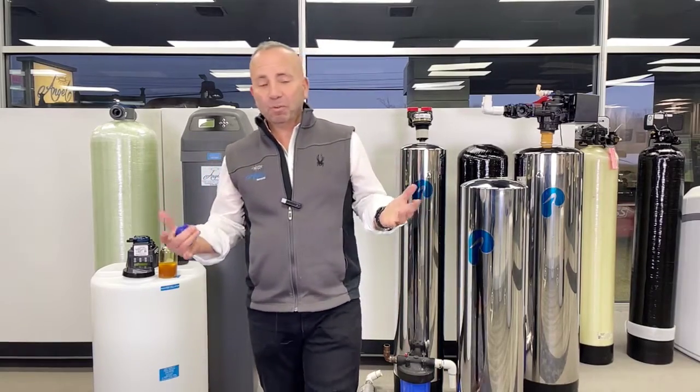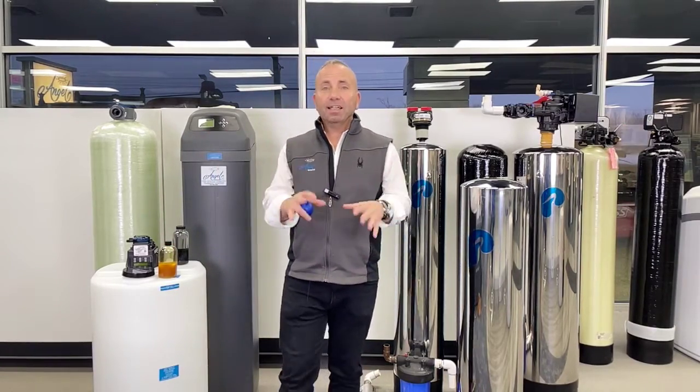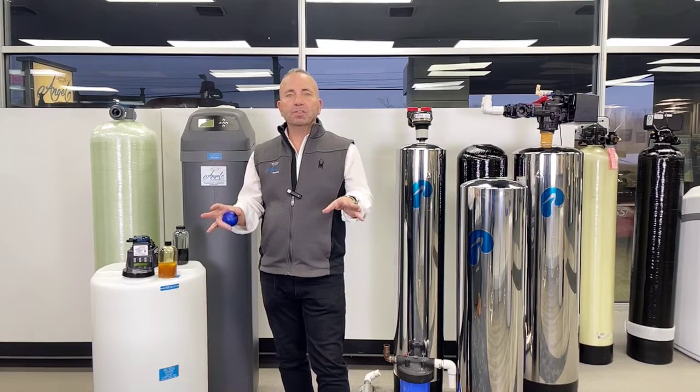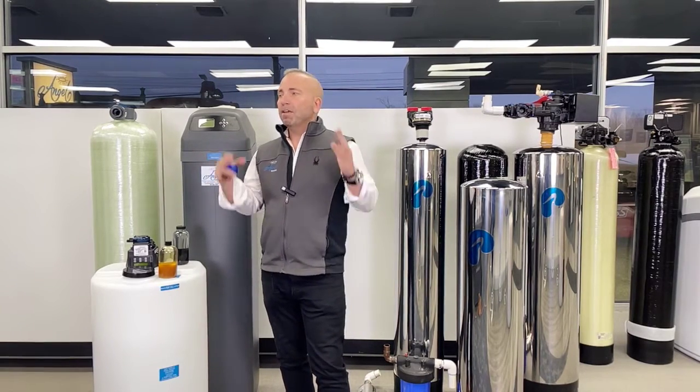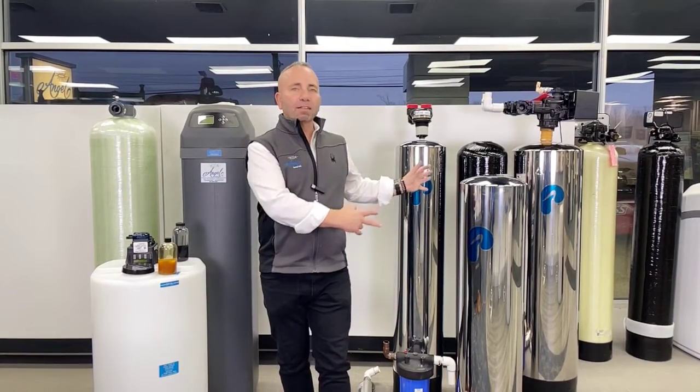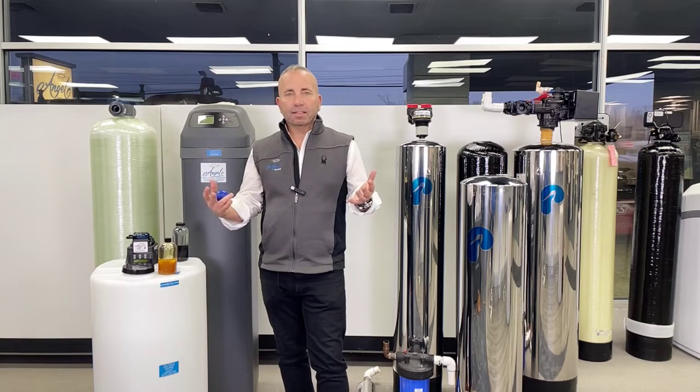Hello. I'm Drew, here to serve you. Today we're going to talk about salt-free water softeners and filter systems that you can buy online. The top companies that actually sell them are Pelican — we actually have a Pelican system here — and Aquasana.